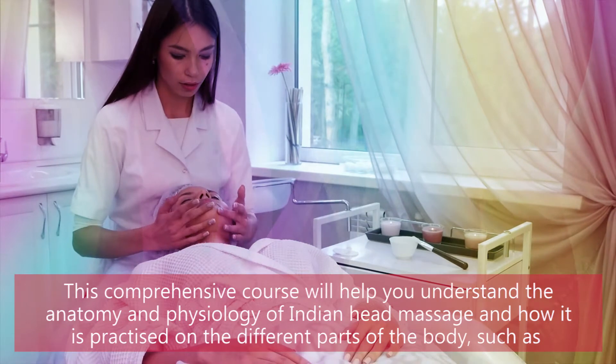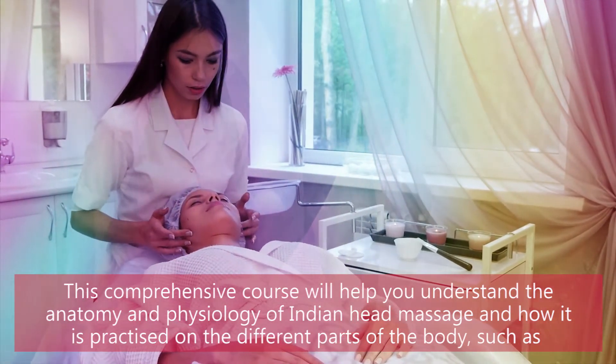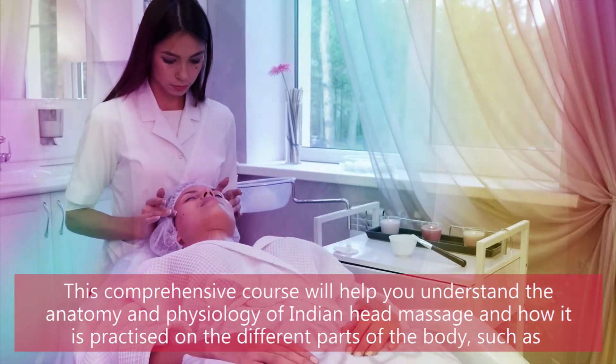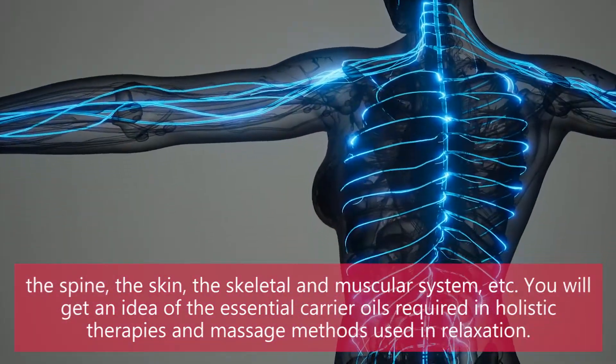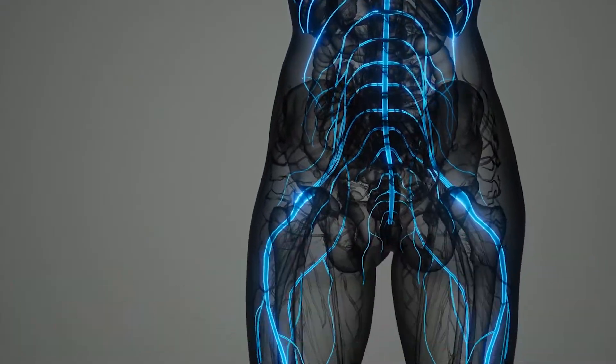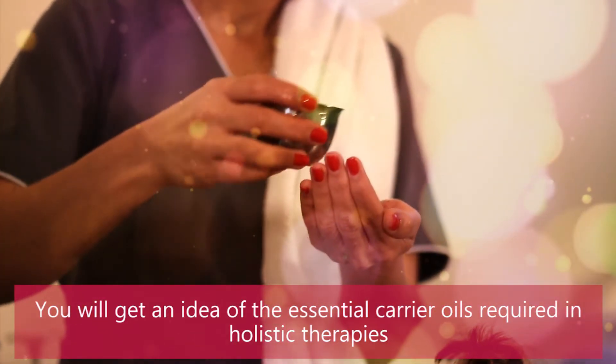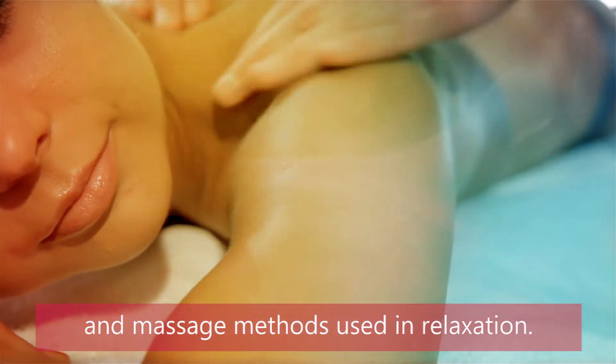This comprehensive course will help you understand the anatomy and physiology of Indian Head Massage and how it is practiced on the different parts of the body, such as the spine, the skin, the skeletal and muscular system, etc. You will get an idea of the essential carrier oils required in holistic therapies and massage methods used in relaxation.